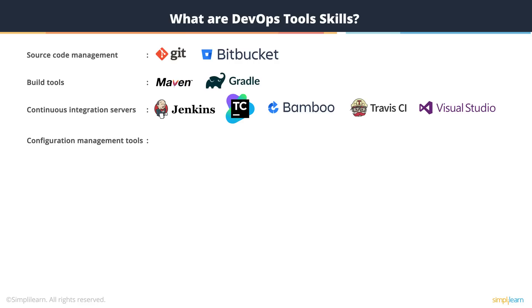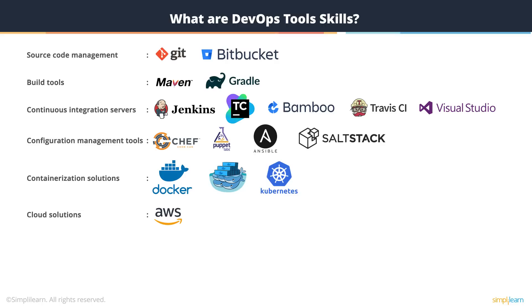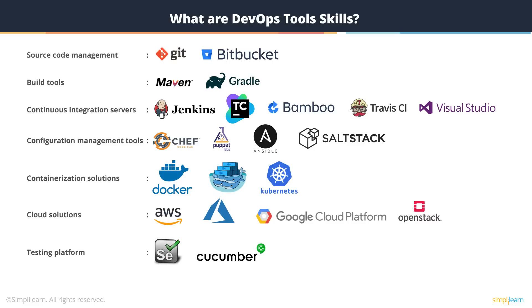Configuration management tools like Chef, Puppet, Ansible, or Salt. Containerization solutions like Docker, Swarm, or Kubernetes. Various cloud solutions like Amazon AWS, Microsoft Azure, Google Cloud Platform, or even OpenStack. Various testing frameworks like Selenium, Cucumber, Jasmine, or SonarQube. And various monitoring tools like Splunk, Nagios, or Genius.